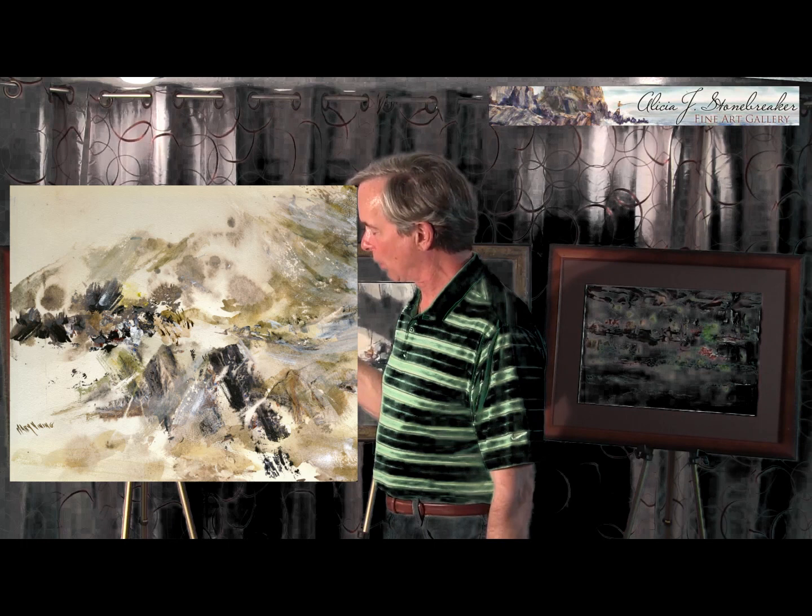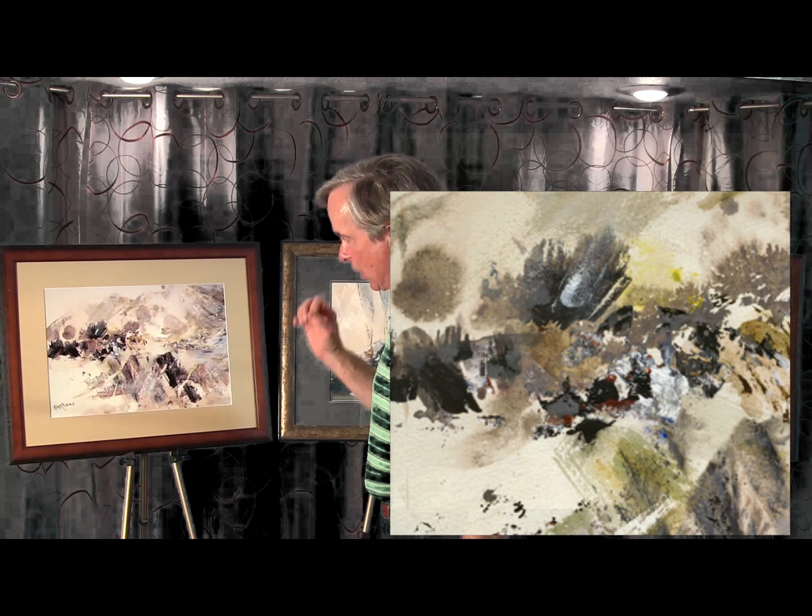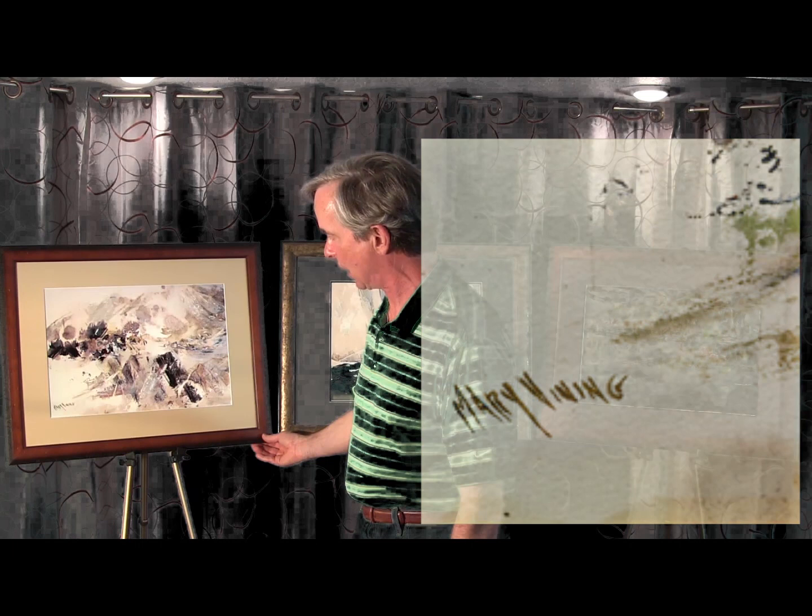The first one is entitled Sand Dunes and of course it's an abstract. A beautiful way Mary depicted a sand dune. Looks like Popham Beach, Maine, or it could also be somewhere on the California coast. In her style, in her mind, you can see it. There's a beach with shadows in the background. Very unique — you just don't see styles like Mary Vining's.